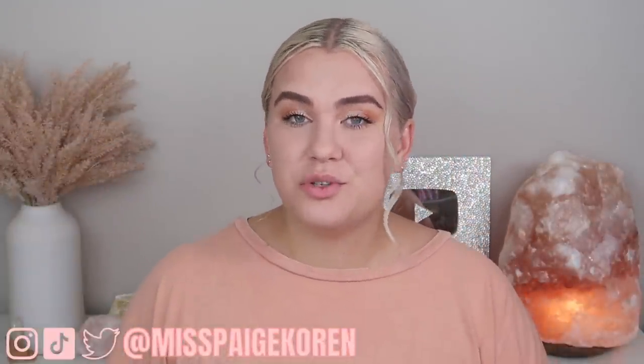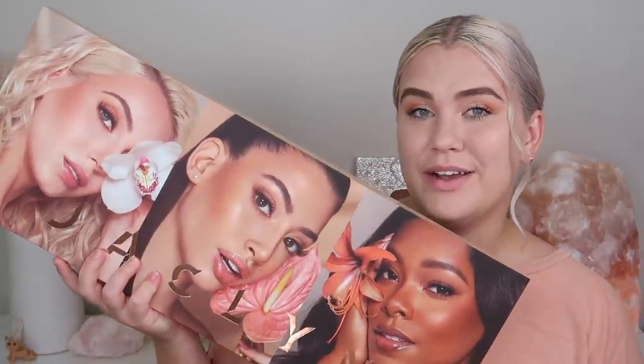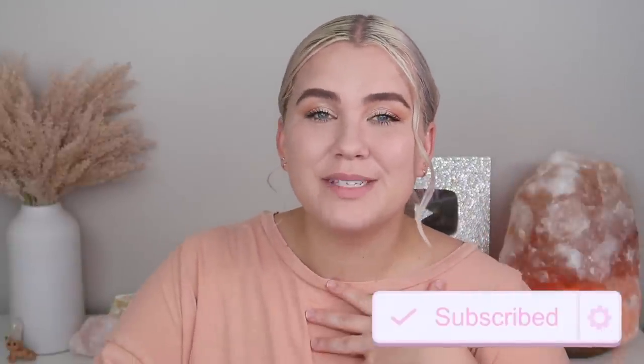Hey everybody, it's Paige and today I am going to be trying out the brand new Jaclyn Cosmetics Summer Collection. I am so excited for this collection — it launches June 23rd and I will have all of the info down below in the description box. I'm gonna do lip swatches, regular swatches, apply the products obviously. If you're new to my channel, don't forget to subscribe and give this video a thumbs up.